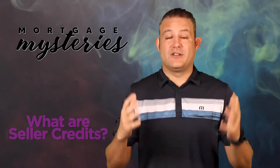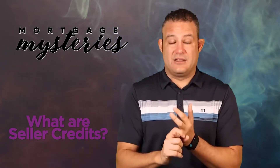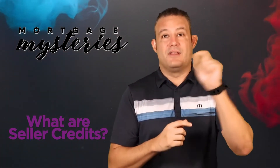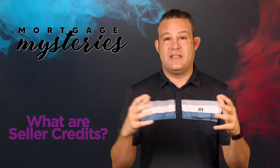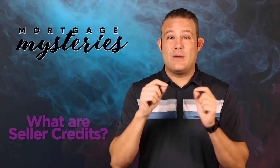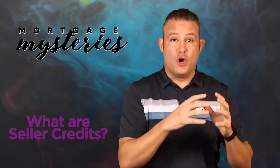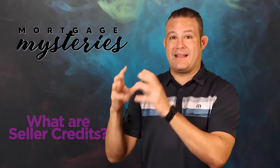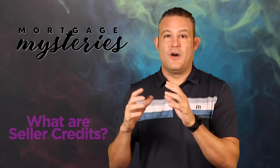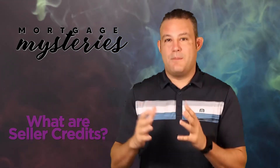Now it's very important that all parties are informed about this. The underwriter needs to know about it, the lender needs to know about it, the agents both need to know about it, and the title or escrow company handling the exchange needs to know about it. So the sooner that you as the buyer — or if you're a buyer's agent watching this — can get the request for repairs and those potential credits from the seller negotiated, and that information back to the title, the escrow, and the lender, the better, because there's some stuff the lender has to do to make sure all those credits can be applied correctly.